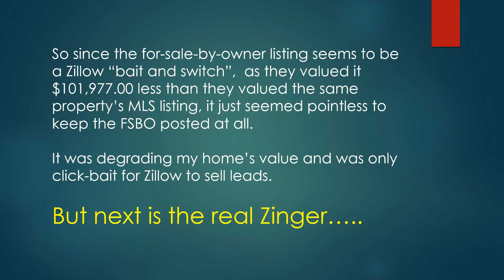Since the for sale by owner listing seems to be a Zillow bait and switch — as they valued it $101,000 less than they valued the same property's MLS listing — it just seemed pointless to keep the FSBO posted at all. It was degrading my home's value and was only clickbait for Zillow to sell leads with.